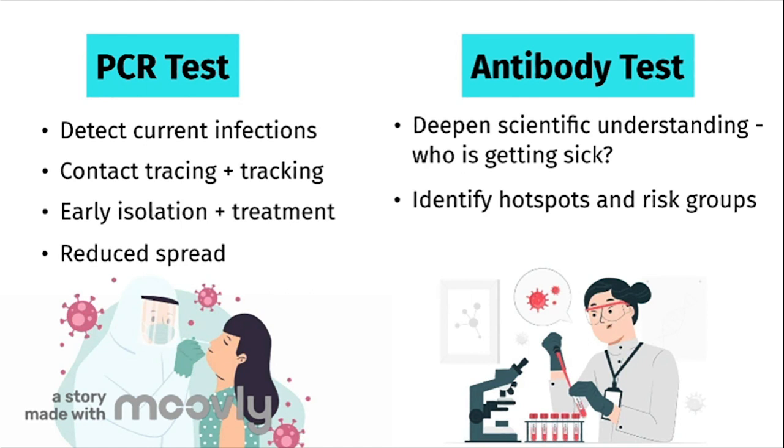This helps the public health system and the government to evaluate the effectiveness of the pandemic response thus far and then take targeted steps to prevent further spread of the disease. This test can also give insight into possible treatments and vaccines.